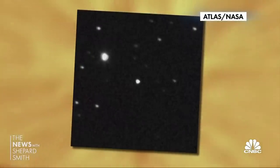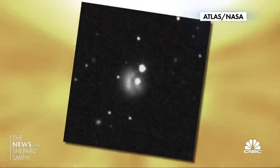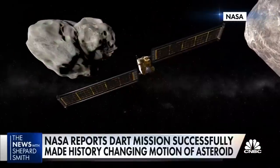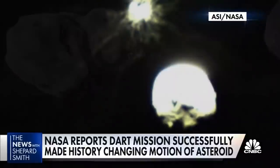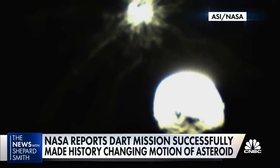From 7 million miles away, photographic proof that NASA's DART mission worked. That exploding cloud of dirt and rock was the moment the refrigerator-sized spacecraft slammed into an asteroid named Dimorphos, orbiting an even bigger asteroid.